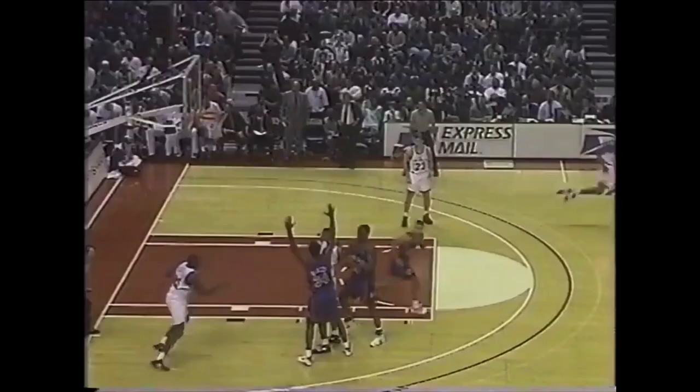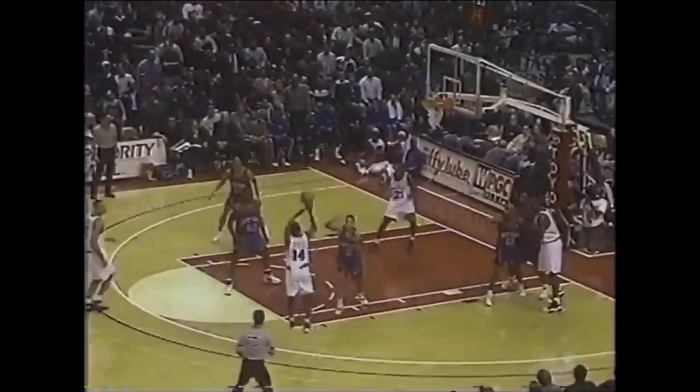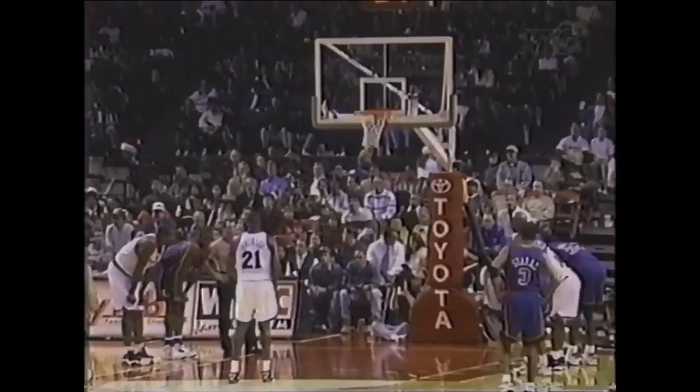Liddell Echols pushes it up. Ooh, almost out of control. Pack in to Echols. Great fake — you get three next hand in. 20 points.